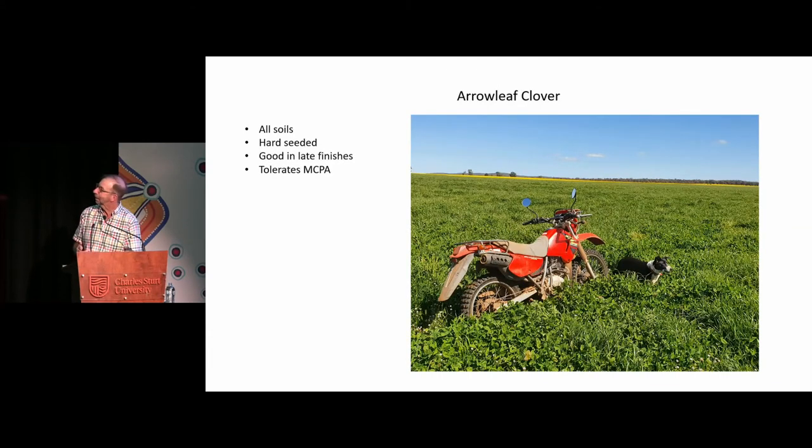Arrow leaf clover will grow pretty well on all of our soils. It's very hard seeded, but it's the opposite to gland clover. Gland clover will handle the tight finishes — this stuff needs an October rain like last year. The bladder and gland is already underneath and half of it's finished, then the good rain in October and away it goes. That's why the mixture works so well. And it tolerates MCPA, which makes life a little bit easier for the broadleaf weed control.